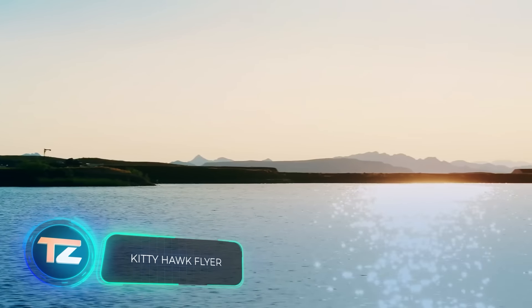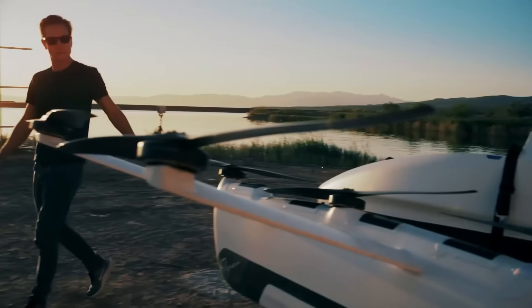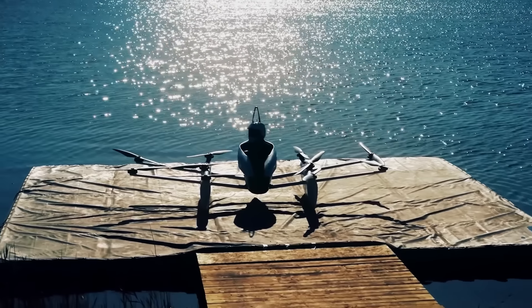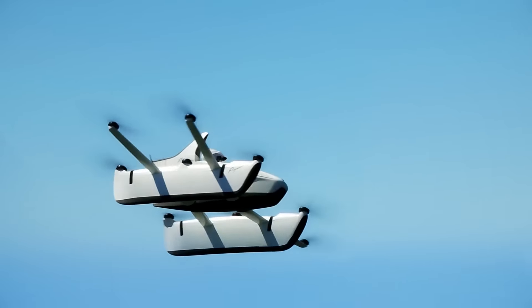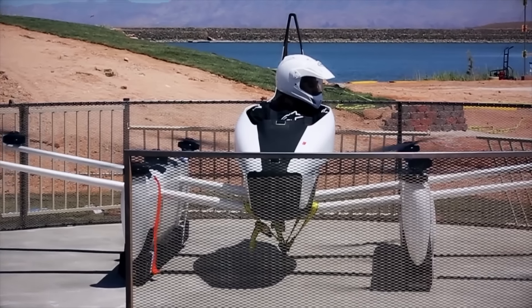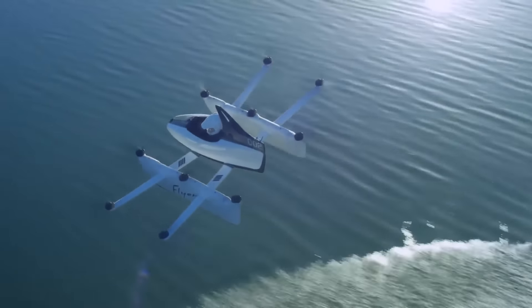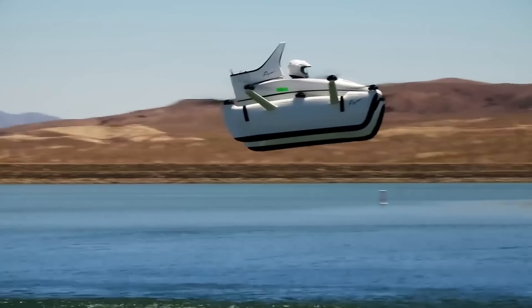Remember the story about Helix and Larry Page? Well, the Google co-founder backed another innovative idea, offering not just valuable advice but also funding. It's no surprise that even the initial prototype showed impressive results. Meet the Flyer, an electric aircraft from the American company Kitty Hawk. Like many of its competitors, it can take off and land vertically. The controls are incredibly simple — in tests, people with just a couple of hours of training were able to pilot it.